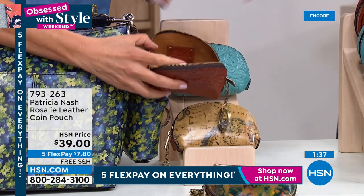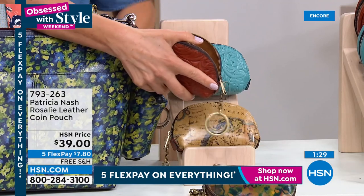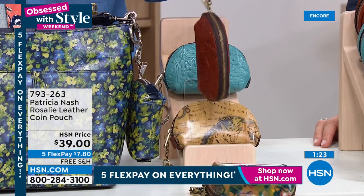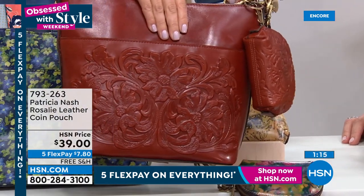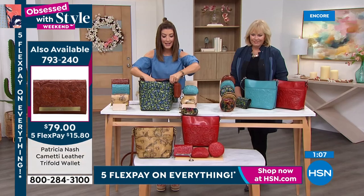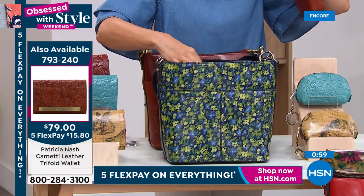You can attach the coin pouch to your belt, to a purse or handbag you already have, or to one you're purchasing today. With the tan tooling you can see how cute it looks hanging on the outside, or you can tuck it inside the bag — away from prying eyes. Lots of ways to take advantage of these beautiful little coin purses. The key chain is great for those of us always looking for our keys — attach them to the coin pouch and they're always right there.